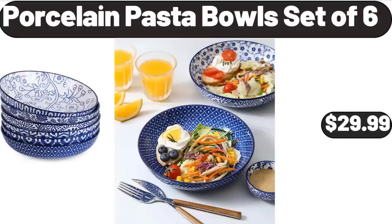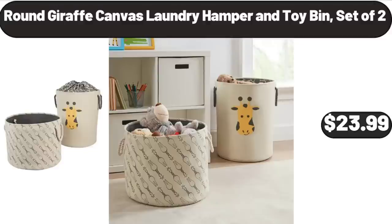Porcelain Pasta Bowls Set of 6, $29.99. Round Giraffe Canvas Laundry Hamper and Toy Bin Set of 2, $23.99.